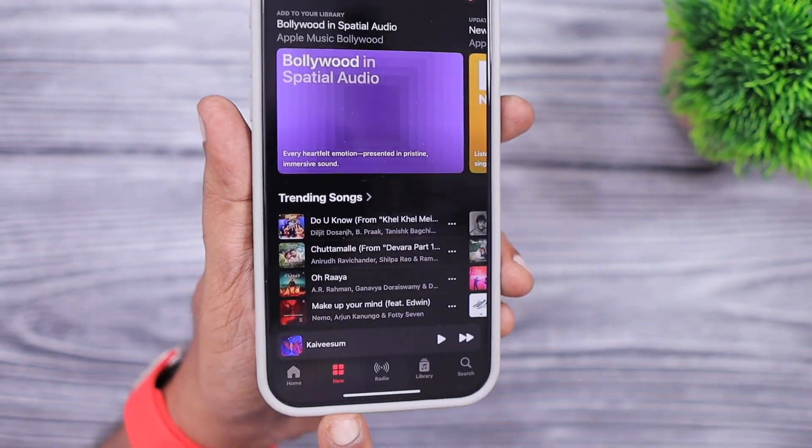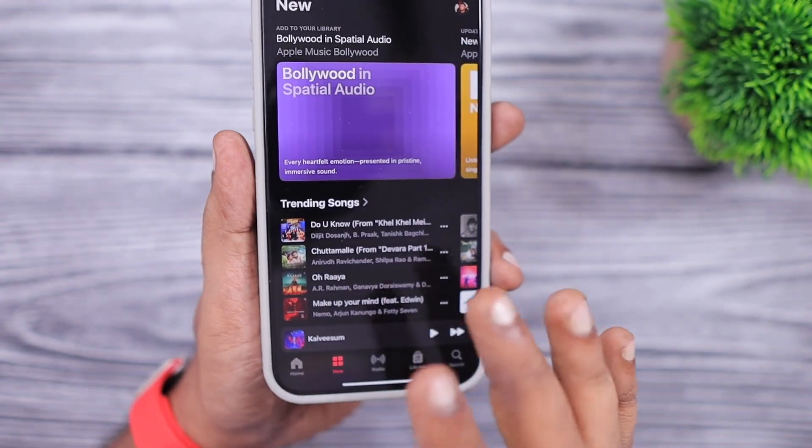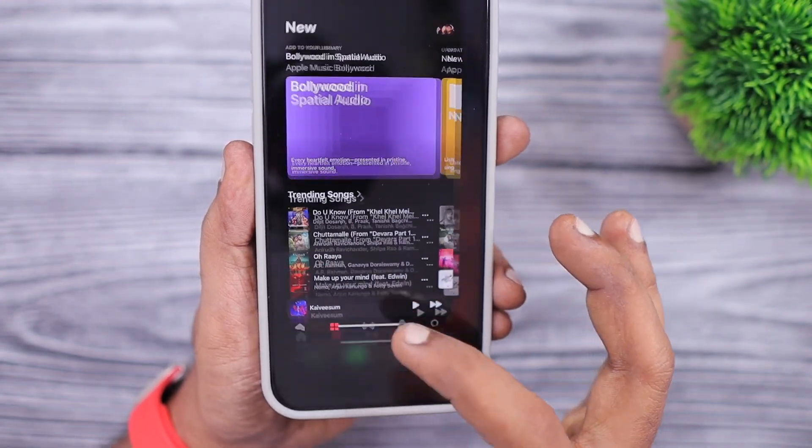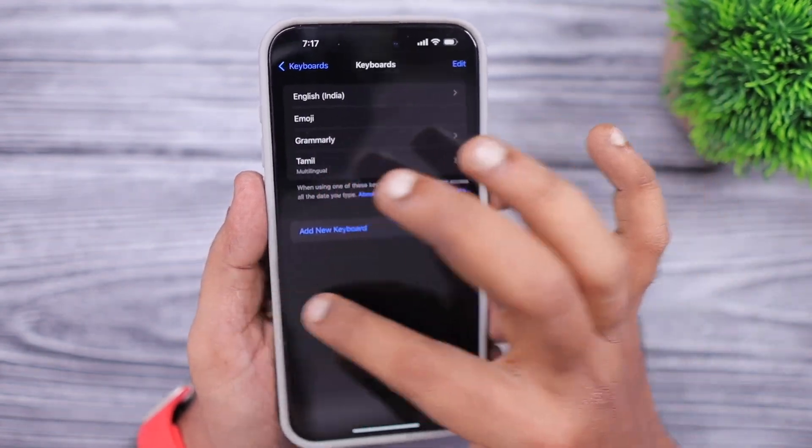The next change is within the Music app — previously it was labeled 'Browse' to explore music content in Apple Music, but now it has been renamed to 'New.' It's just a minor change.